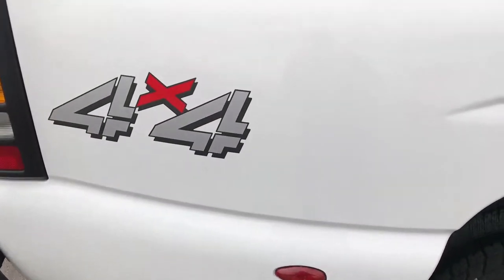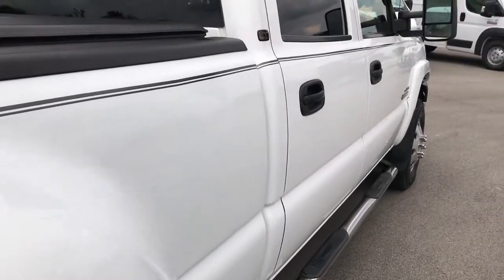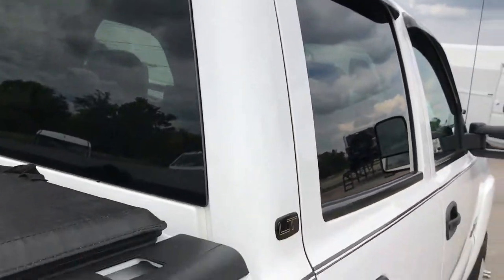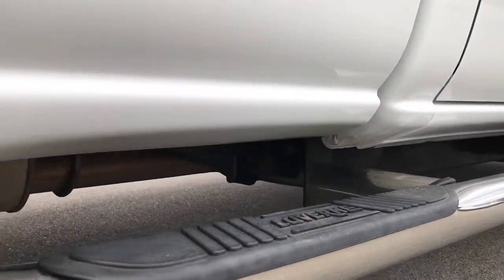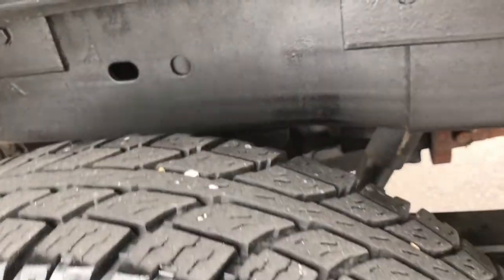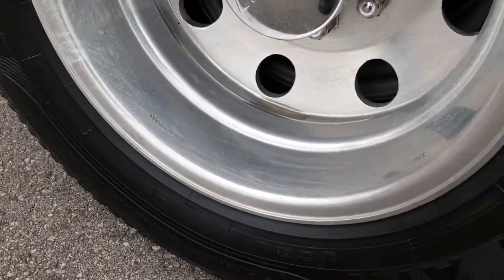That's why we do these videos, especially on something a little bit older. We want to make sure you get the most accurate representation possible so that when you get here there are absolutely no surprises. It has Laverne full-length chrome step bars. The back tires have just as much tread as the front tires, and these back rims have no scuffs or scrapes on them.